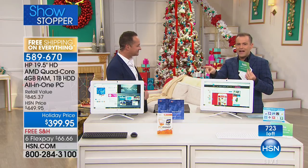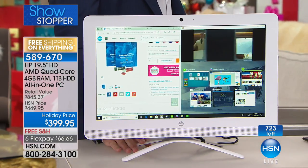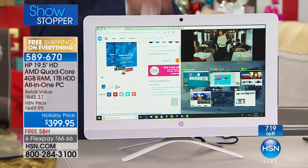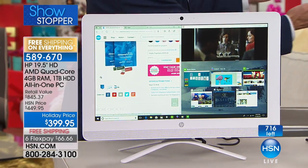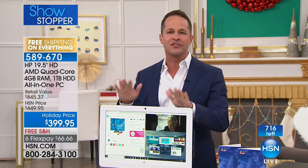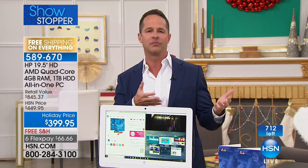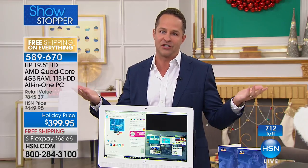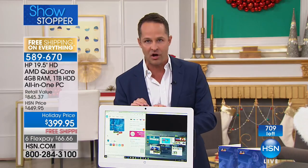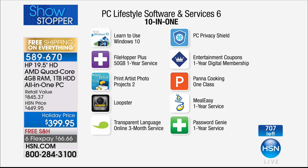We're counting backwards — 725 left. Once it's gone, it won't be available again until Black Friday. I also want to thank Chris and Terry from HP. We sat down back in March and asked how we'd ever top last year's biggest computer year — and they just did an extraordinary job. This is an exclusive configuration. Just the additional software we're including is worth $465 anywhere else — software like Learn to Use Windows 10, which is so important.